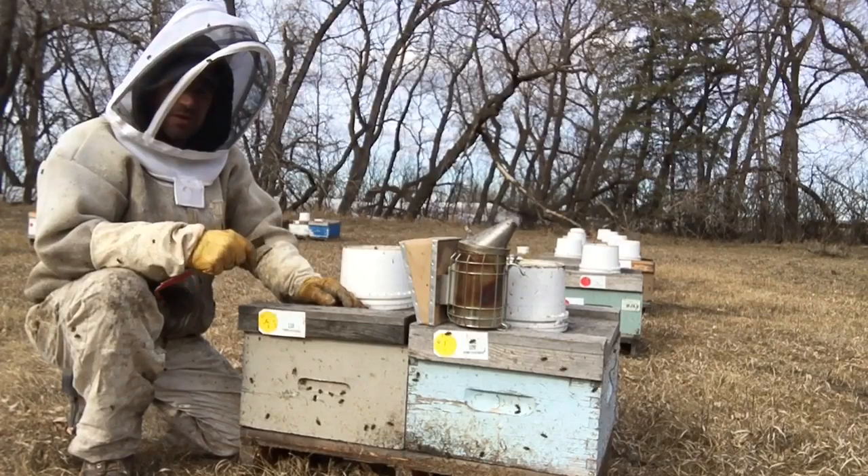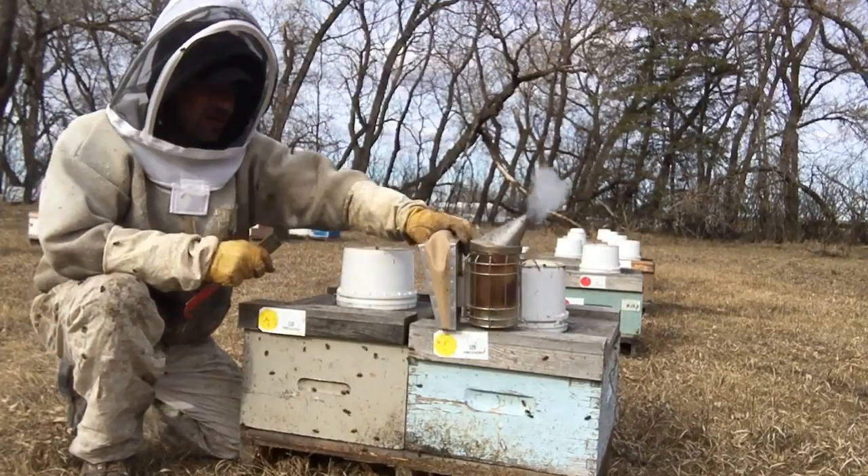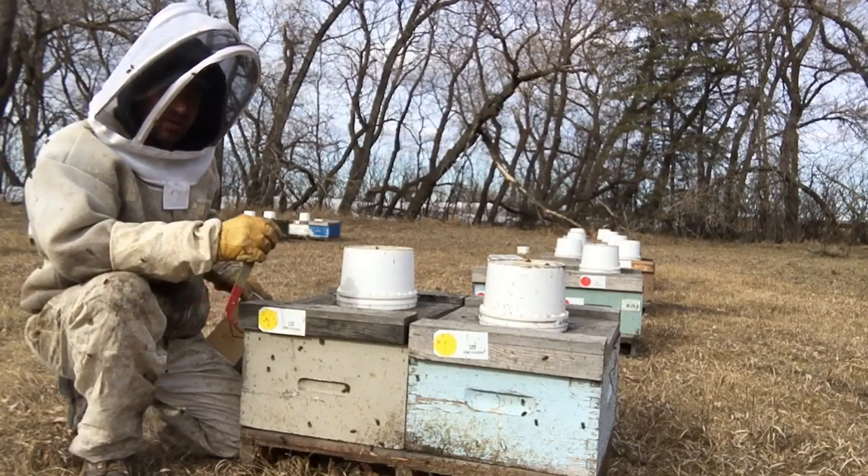We won't have much time to work today just because of the coldness of the day. So we'll try to get through part of this yard anyway and see where we go from there.